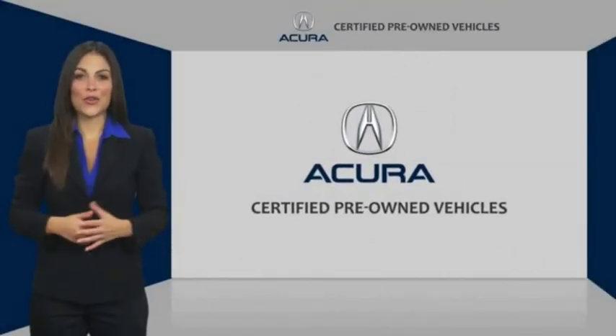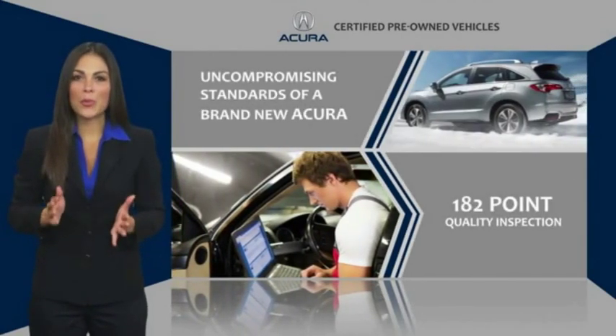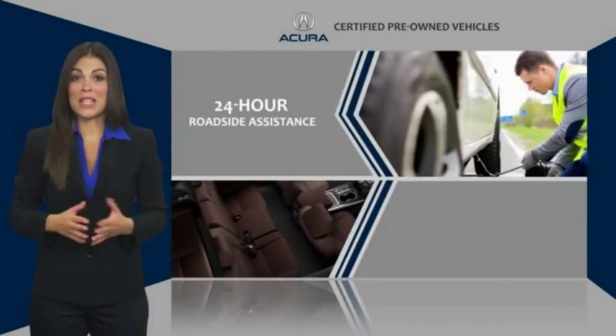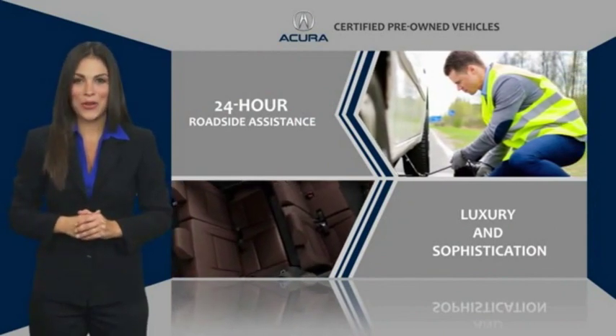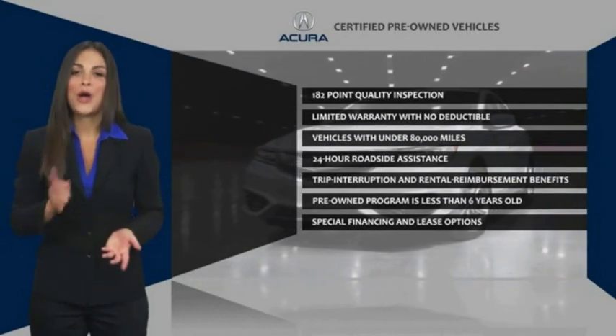When purchasing an Acura certified pre-owned vehicle, you can expect the same uncompromising standards of a brand new Acura. Acura dealership technicians ensure that every vehicle upholds the luxury and sophistication of the Acura name. Acura certified pre-owned — once an Acura, always an Acura.